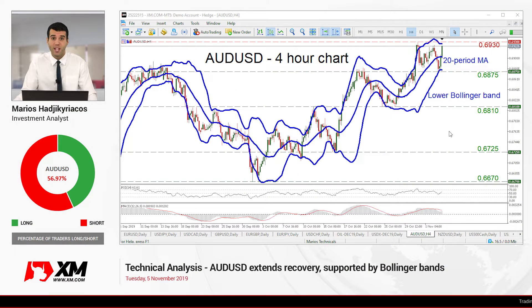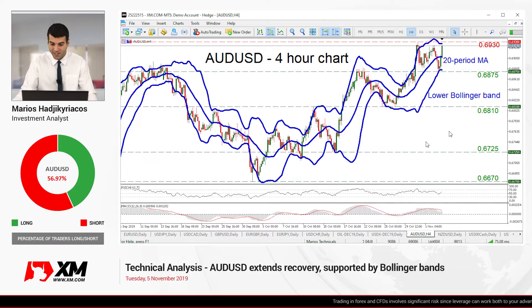Hello everyone. This is Marios Rodriguez here at XM.com. It's Tuesday, the 5th of November, and we're going to be looking at Aussie dollar following the RBA's policy meeting overnight. So let's dive right into it.